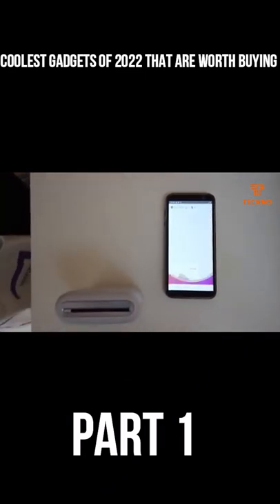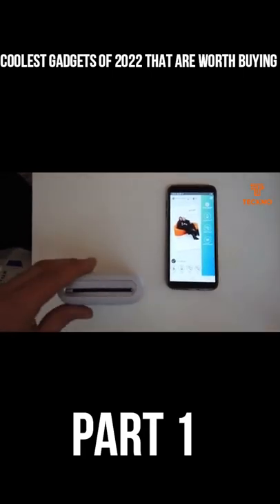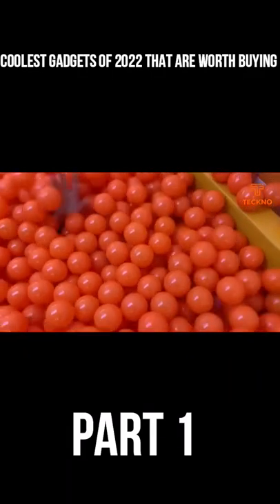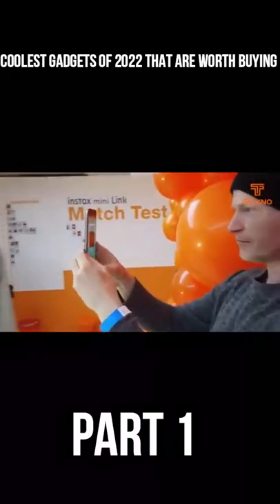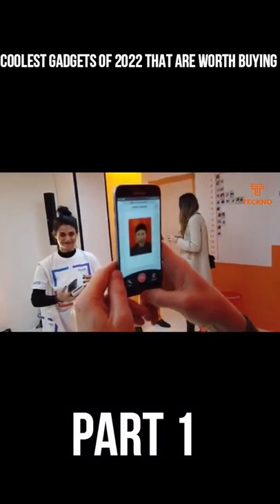Its user-friendly app experience, with a free app download required, will allow people to easily customize their photos with close to 30 fun and colorful frames, create collages, split prints, and print photos from their videos. Plus, the Instax Mini Link app will have two modes: print mode and fun mode.